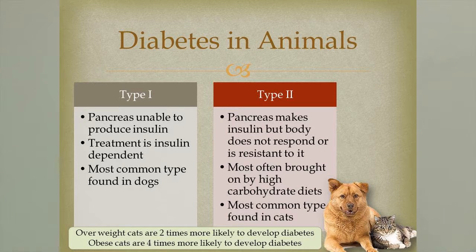For diabetes in animals and in humans, we have two different types: type 1 and type 2. In type 1, the pancreas is unable to produce insulin — it's either damaged, non-functional, or didn't develop correctly. Treatment is based completely on providing insulin to the animal. This is the most common type we see in young dogs. In type 2, the pancreas can make insulin but the body doesn't respond to it or has built up a resistance. This is often brought on by high carbohydrate diets and obesity, and is the most common type we find in cats.